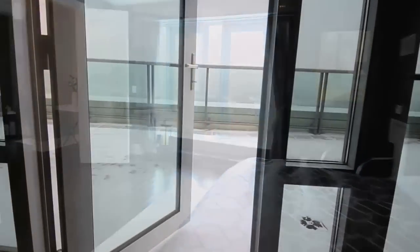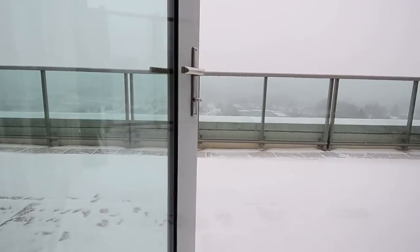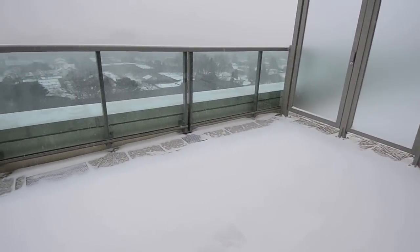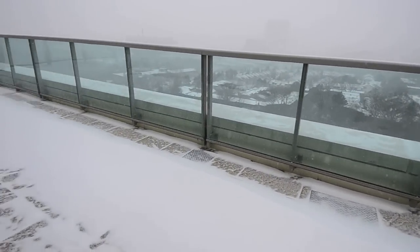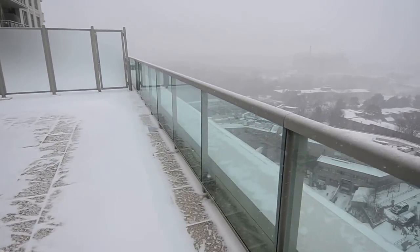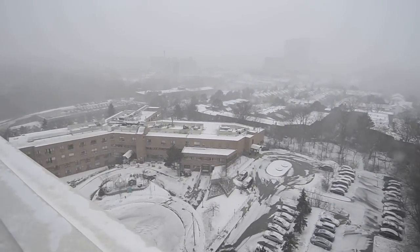Double doors in the master bedroom open to a sprawling 750-square-foot terrace with views of downtown Toronto and the CN Tower. A gas barbecue hook-up and separate water line are ideal for summertime entertaining.